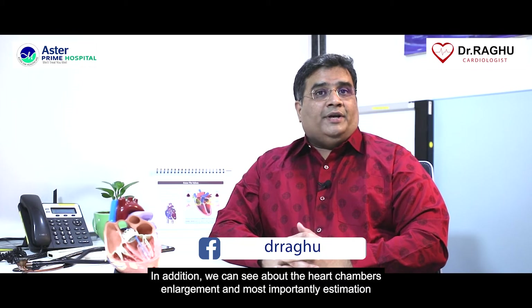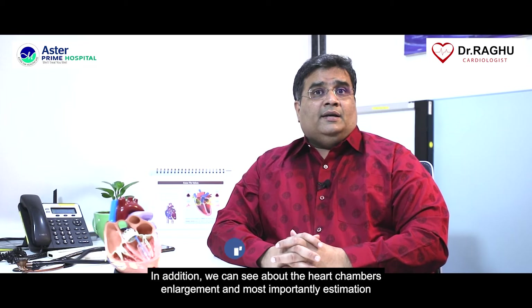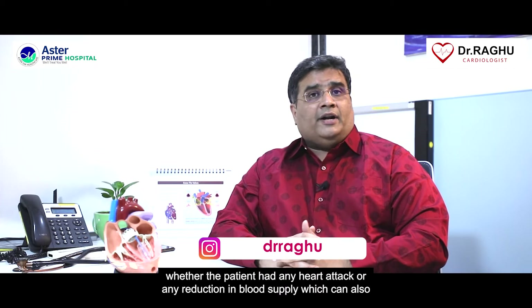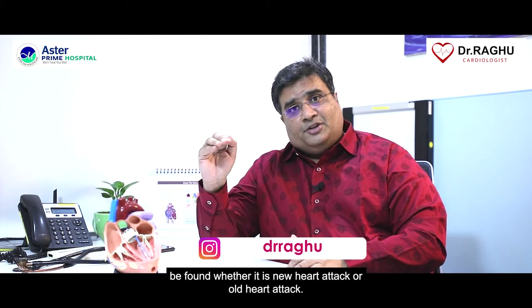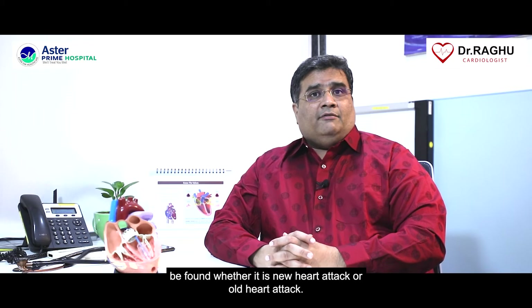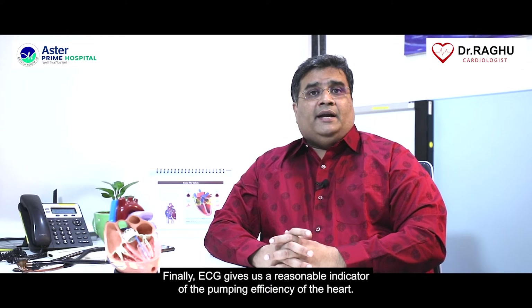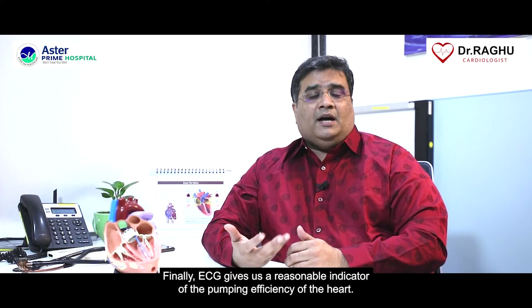In addition, we can see heart chamber enlargement, and most importantly, estimation of whether the patient had any heart attack or any reduction in blood supply — and also whether it is a new or old heart attack. Finally, ECG gives us a reasonable indicator of the pumping efficiency of the heart.